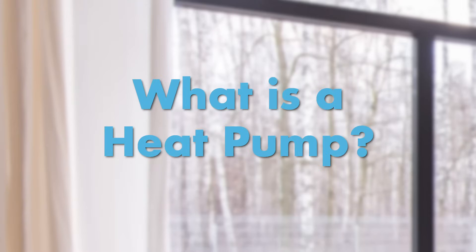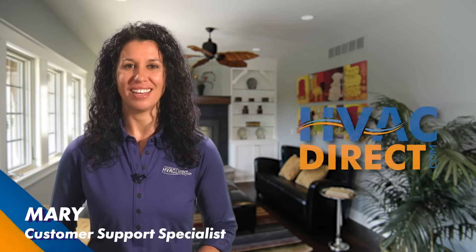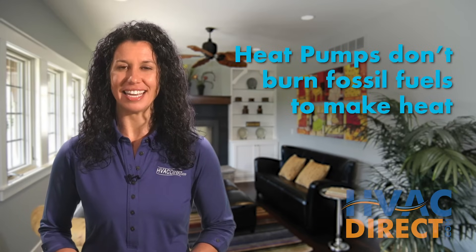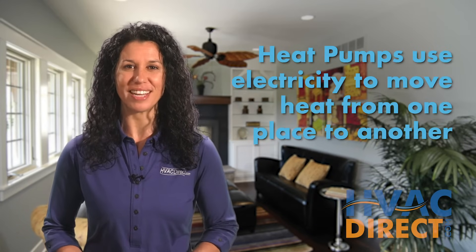What is a heat pump? In this video we'll explain what a heat pump is and how it could benefit you. Unlike a furnace, a heat pump doesn't burn fuel to make heat. It simply uses electricity to move heat from one place to another.